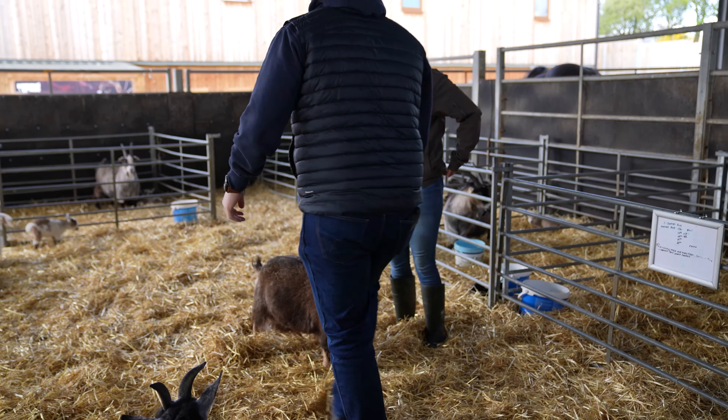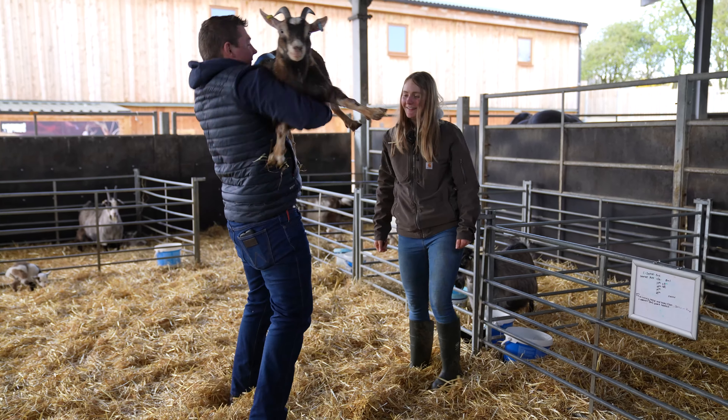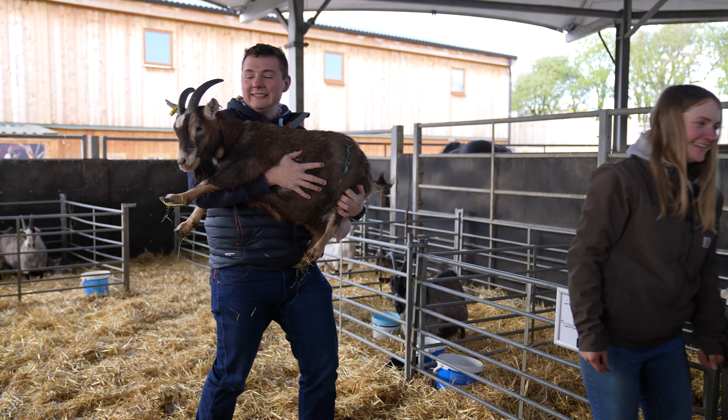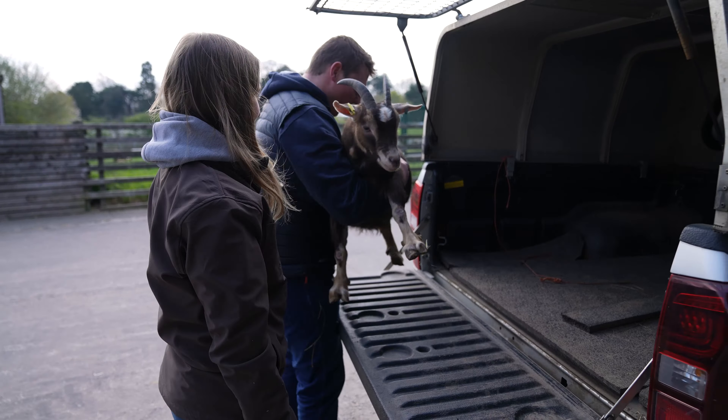Hello everyone, it's Farmer Charlotte from Cannon Hall Farm. I'm here with our lovely little pygmy goat Petal, who as you can see has been in a little bit of bother lately. She's sadly had to have a C-section, so we're going to retire her from breeding. I think I have the perfect spot for her — as some of you know, I've got a couple of pygmy goats at home. What's the harm in having one more? She's really friendly so she won't take much catching.